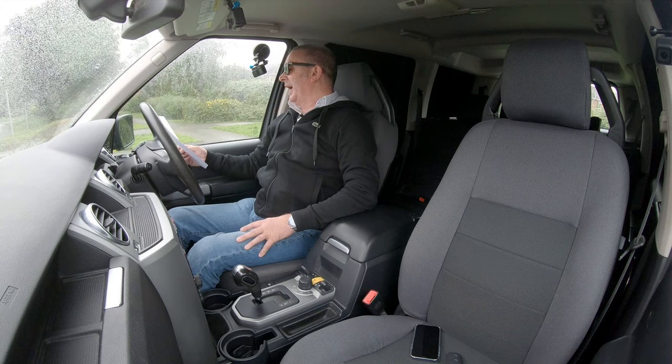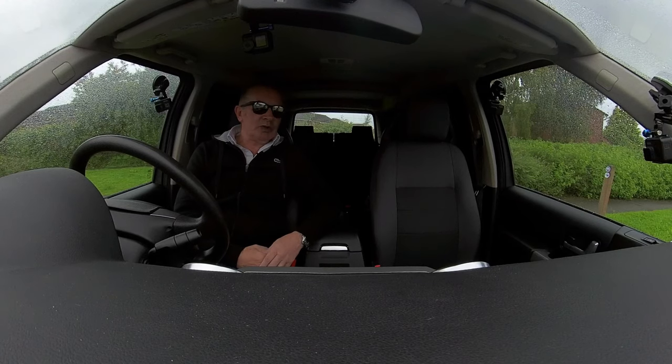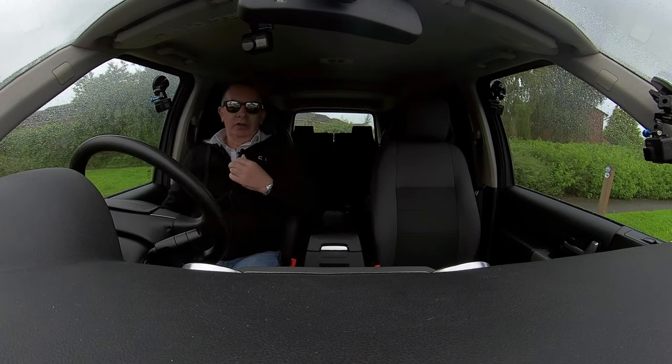At that last service, rear discs, pads, and calipers were done, and also an EGR valve. And on the 6th of November 2019 at 36,678 miles at Loon View Garage, Calmforth, a service was carried out along with a rear prop shaft and timing belt kit. So no expense has been spared on this vehicle — it's been really well looked after service-wise.